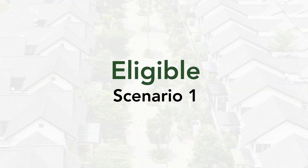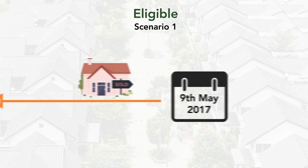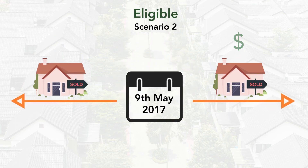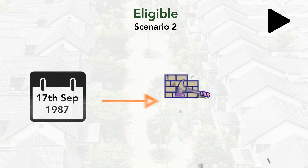So what dates qualify you for tax depreciation? Scenario 1: You purchased your property well before the 9th of May 2017 and the property is available for rent since the purchase date. Scenario 2: You've purchased the property either before or after the 9th of May 2017, and the house is built after the 17th of September 1987.